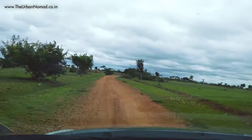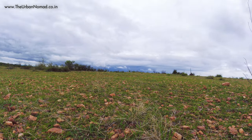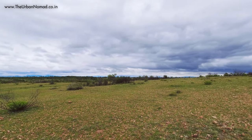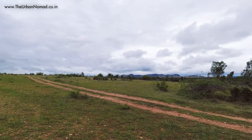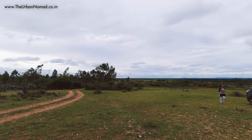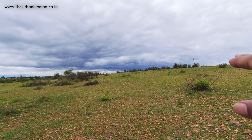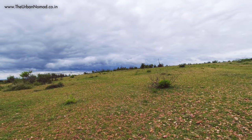Before entering the actual reserve, take a left and you will come across a place like this. This is a piece of the great Deccan grassland of which the forest is a part. If you look in that direction, it feels like the grass and the clouds are meeting — the clouds have come down to the grassland.